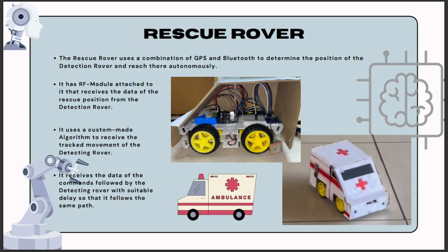To facilitate seamless communication and data reception, the rescue rover is equipped with an advanced RF module. This module acts as a receiver, allowing the rescue rover to receive critical data including the rescue position from the detection rover. By utilizing radio frequency technology, the rescue rover ensures timely and reliable transmission of information. The rescue rover also incorporates a sophisticated custom-made algorithm designed to track the movement of the detection rover, continuously receiving real-time updates to ensure accurate synchronization between the two rovers.